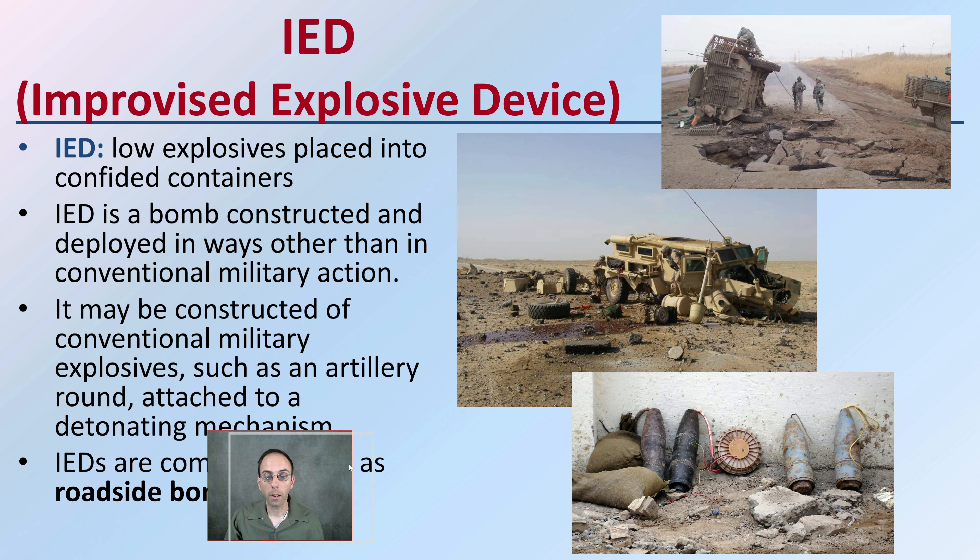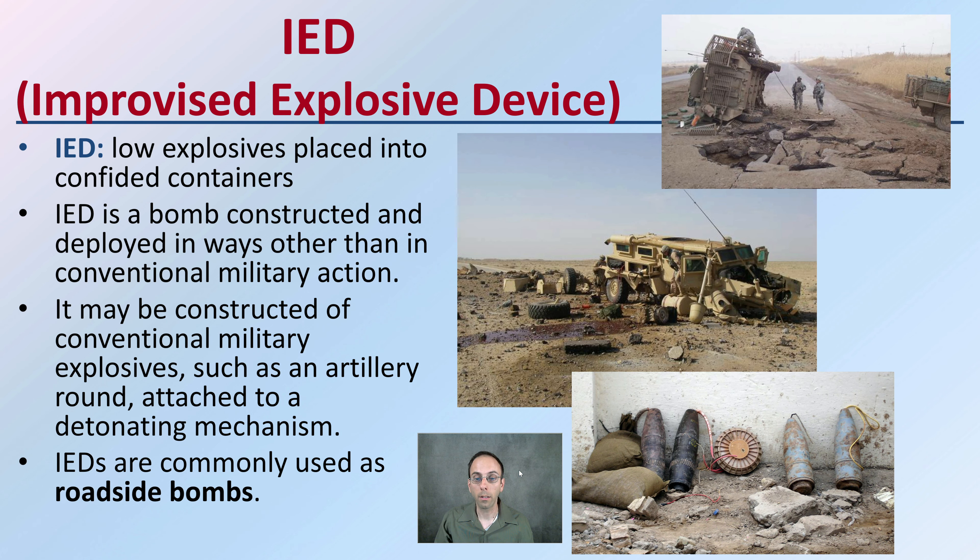Lastly, staying with the military, something that the military has to deal with a lot are called IEDs — improvised explosive devices. These are typically low explosives placed in confined containers, which is what makes them so dangerous. An IED is a bomb constructed and deployed in ways other than conventional military action, typically placed along roadsides so that when opposing military vehicles pass by, they are detonated. They may be constructed of conventional military explosives, such as artillery rounds, attached to a detonating mechanism.